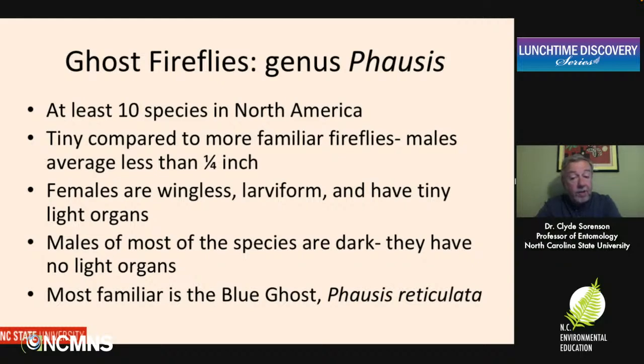Of the 10 known species so far, most of them are what we would call dark fireflies — they have males that don't have light organs. In these species, the dark males simply fly around looking for the lights produced by the females of their species. Probably the most familiar of these ghost fireflies is the blue ghost, which has become somewhat famous, much in the way that the synchronous fireflies up in the mountains have, because under the right conditions they can produce a pretty spectacular show.